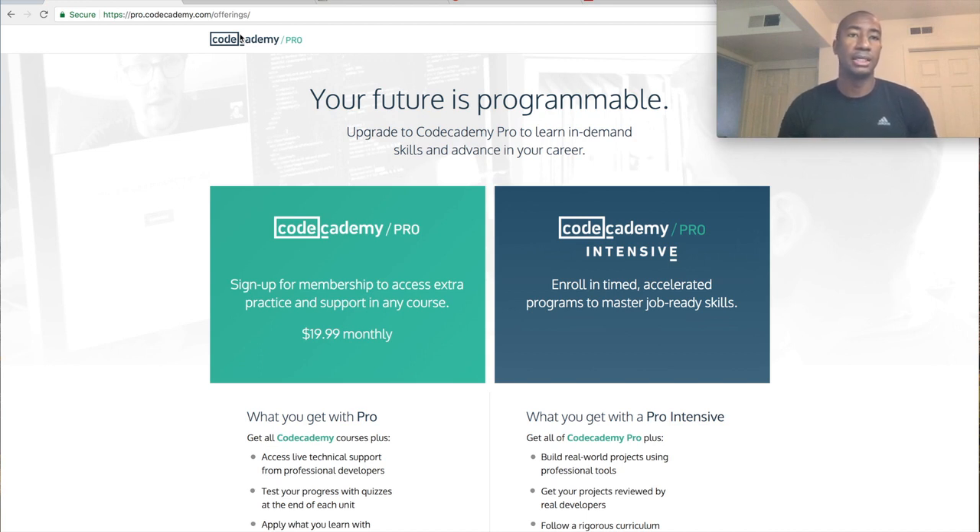My goal right now is to code every single day. I'm going to call this a 100-day challenge — I'm going to try to do it for 100 days straight. Some days it gets hard because I have a fairly busy work schedule with events and things. My goal right now is to do two to three hours of coding a day, which is very difficult with my current schedule, but that is my goal.